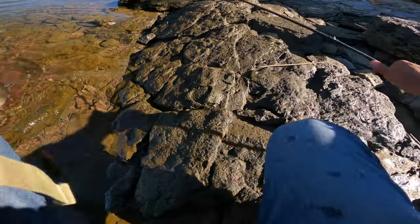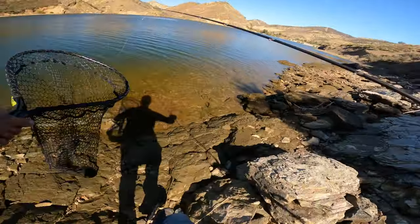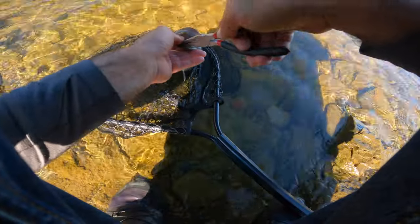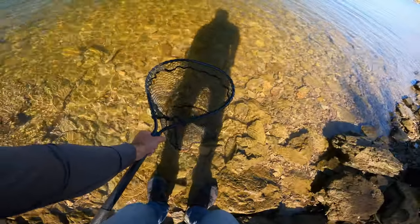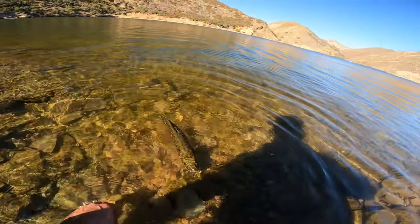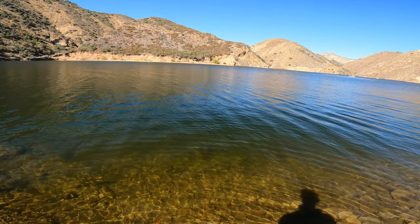I need to hurry up. Get the pliers. Got it out. He seems to be doing fine. Swim off. Nice.